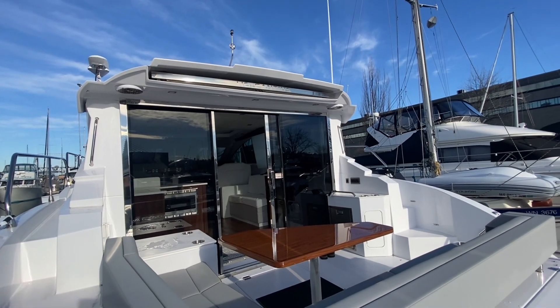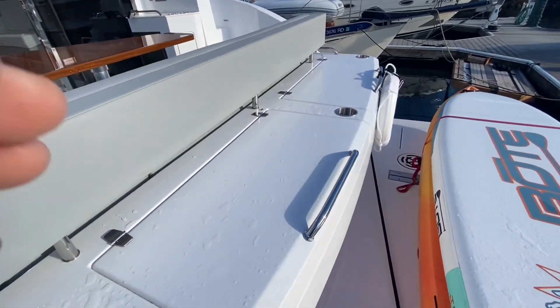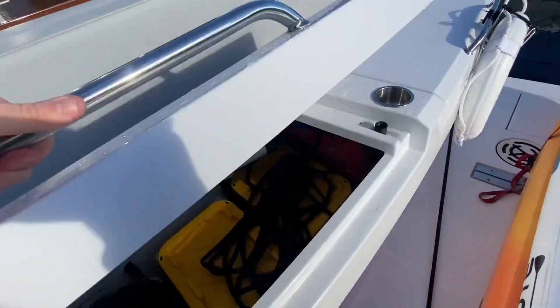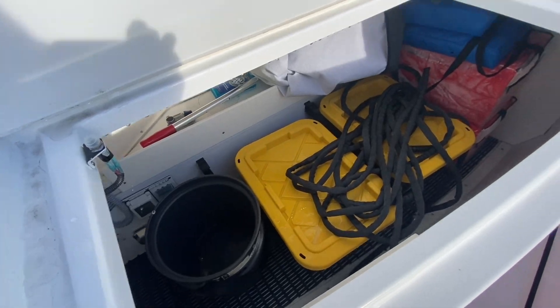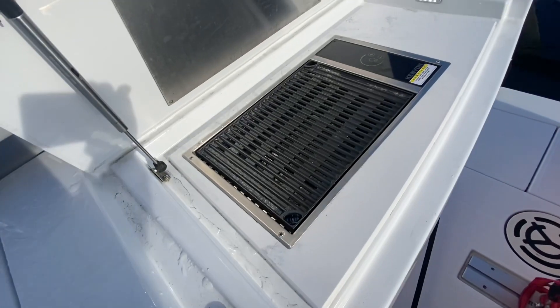You've got a sunshade — push of a button and it comes out. Your L-shaped settee. And behind that you've got wonderful lazarette storage. And next to that is your grill.